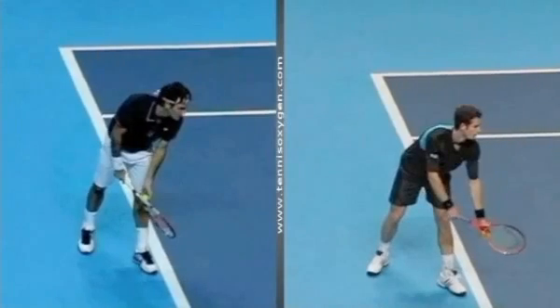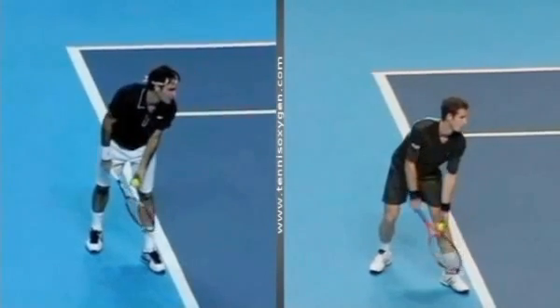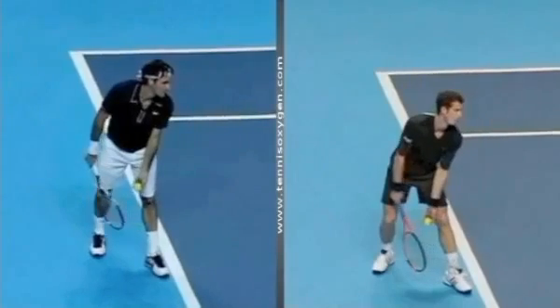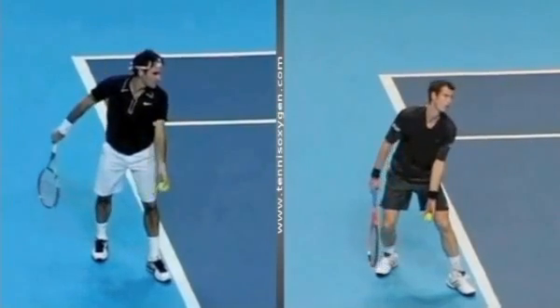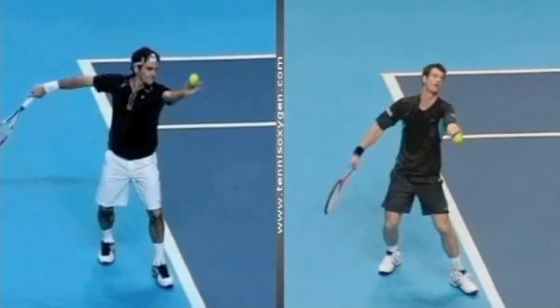The first two models I'm going to use during this analysis are going to be Roger Federer on the left and Andy Murray on the right. They were actually playing each other that night in London during the final eight tournament, with Roger squeaking out a tough match.